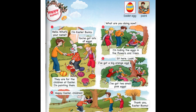Picture three. Sit here. Look. Сидіть тут. Дивіться. I've got a big orange egg. Я маю велике оранжеве яйце. I've got two small pink eggs. А я маю два малих рожевих яєчка.